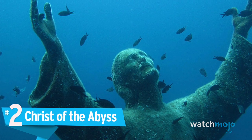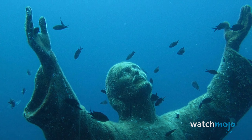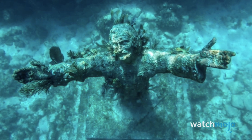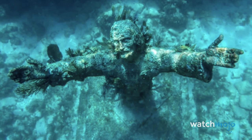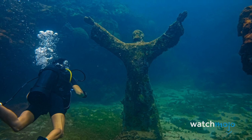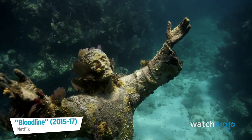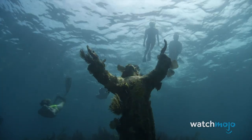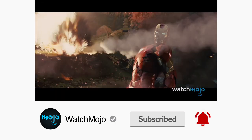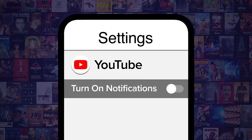Number 2: Christ of the Abyss. There are actually three Christ of the Abyss statues located throughout the world. Perhaps the most famous is located in Italy. Placed in the Mediterranean in 1954, this original bronze Christ of the Abyss stands eight feet tall and underwent major cleaning and restoration work in both 2003 and 2018. A second statue was erected in Grenada in 1961. A third and final Christ was gifted to the Underwater Society of America and eventually placed off Key Largo. All three statues remain underwater, and the American version is featured in the Netflix drama Bloodline. Be sure to subscribe to our channel and ring the bell to get notified about our latest videos.